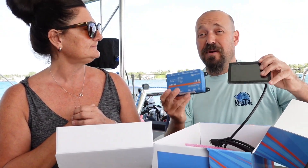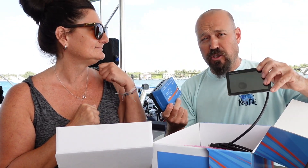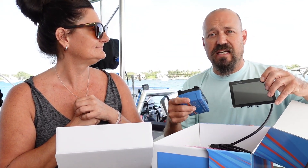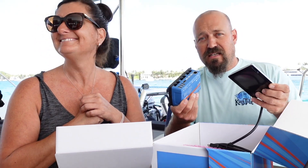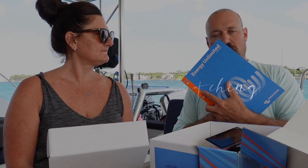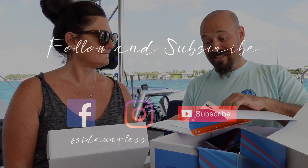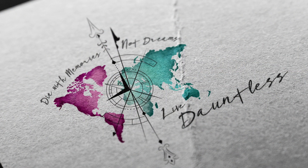If anybody out there has experience with this product — which is like the newer, awesomer version of the color control — please send us an email or make a comment below so everyone can see it, and tell us how you used it and what you liked about it and how it worked best for you. Thanks guys, we'll see you next week. Stickers! I love Victron Energy. Thank you!